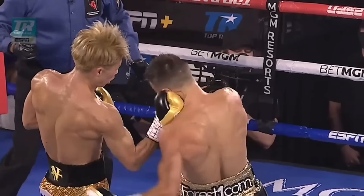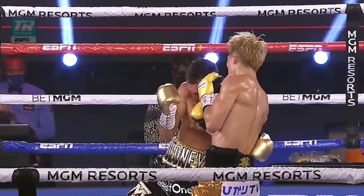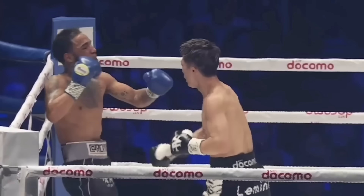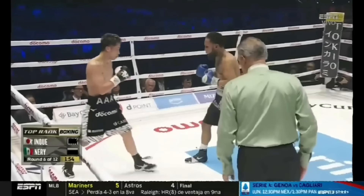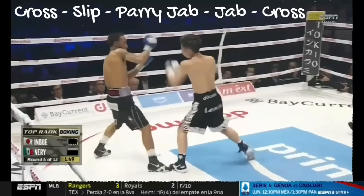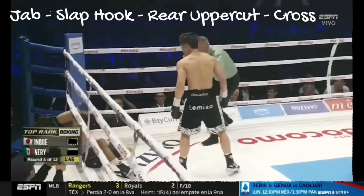Ultimately, it was Naoya's infighting that won the fight, using the same right uppercut he dropped Maloney with. The final sequence had the monster use an array of tactics we talked about today: he leads with a cross, slips the rear counter, parries the jab, follows up with a 1-2 of his own, steps into range with a jab, uses a slap hook, then a rear uppercut with a short cross to end the fight.